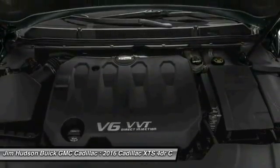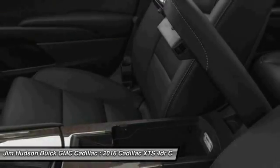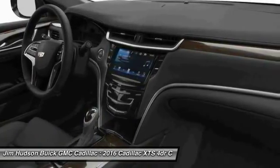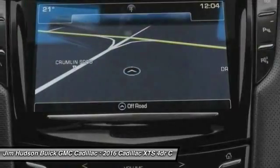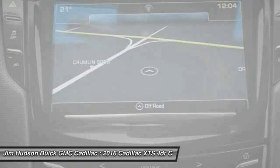Drive away with a great deal on this vehicle. Call or stop in today. Experience it once, and you'll never forget it.